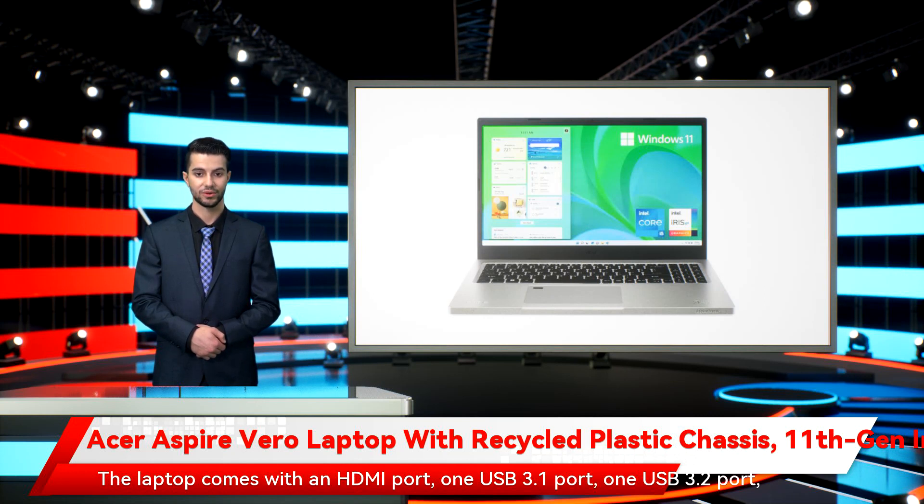The laptop comes with an HDMI port, one USB 3.1 port, one USB 3.2 port, one USB Type-C port, and one USB 2.0 port.